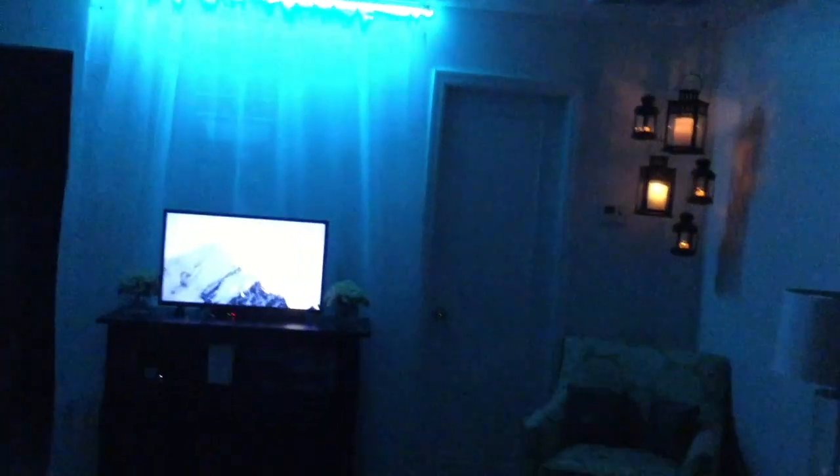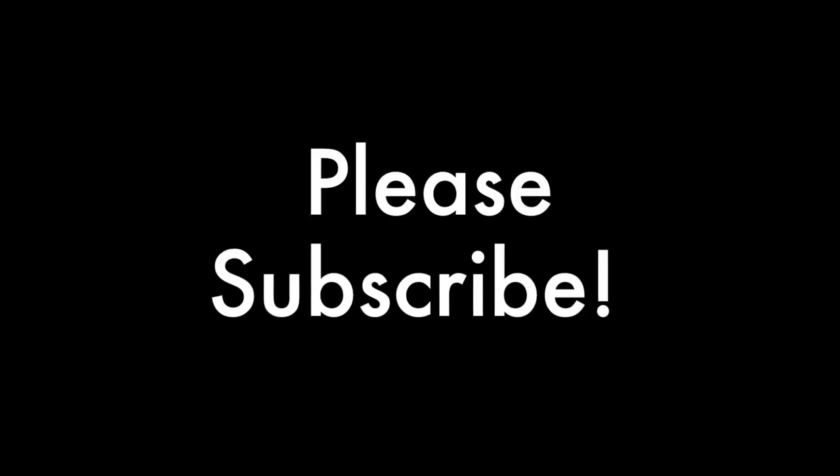Definitely one of my favorite aspects of my apartment is the nighttime, where you can just sit down, pull out the couch, watch a movie, and have your Scandal glass with some wine — and just enjoy being at home, relaxing, and being in that beautiful place. Thank you so much for watching and please subscribe.